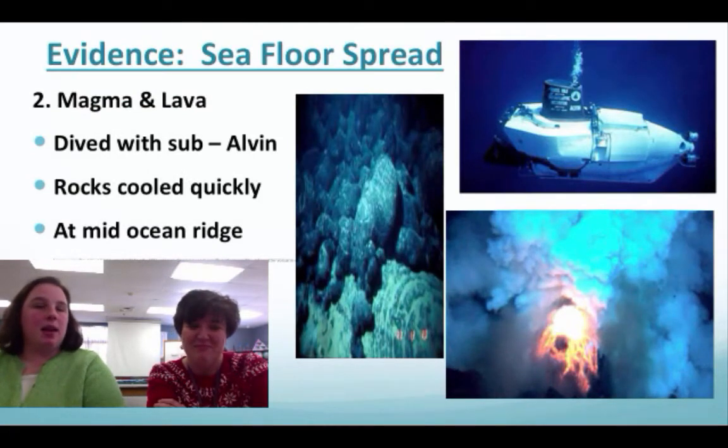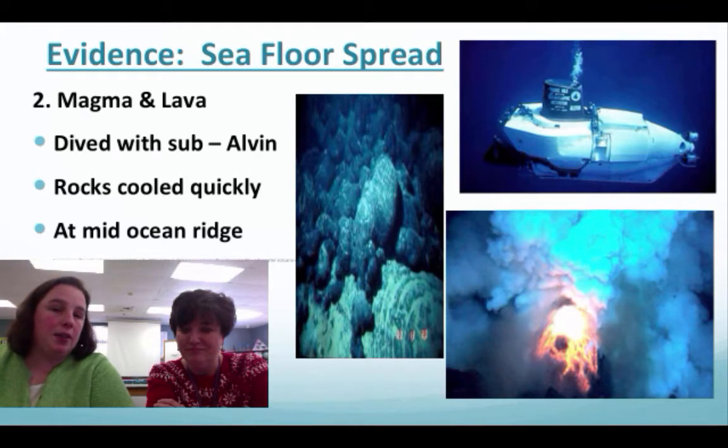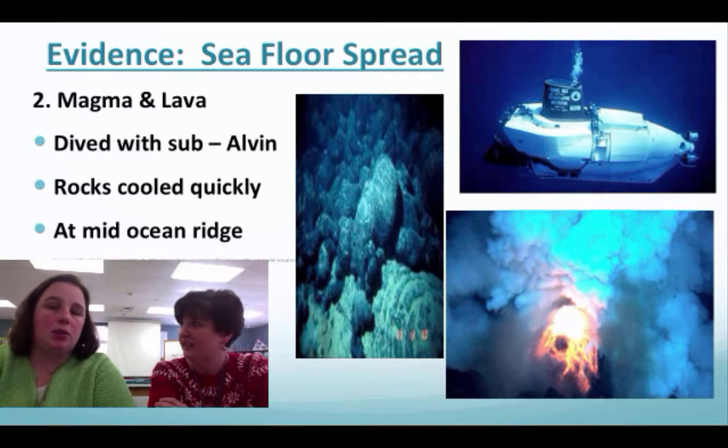The second piece of evidence is magma and lava. What you see here is a submarine called the Alvin, and these researchers actually dive down and watch the magma and lava cooling right at the mid-ocean ridge.